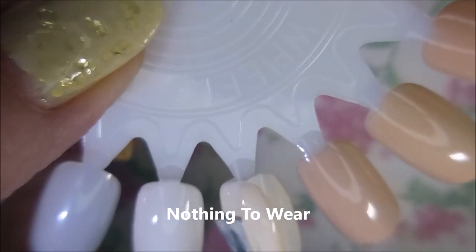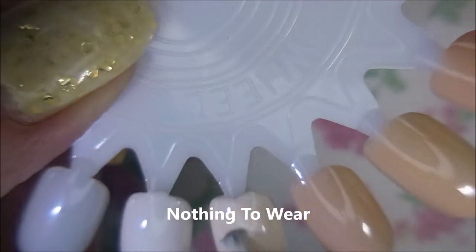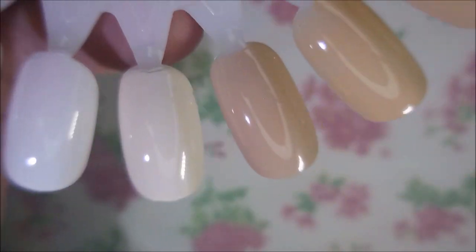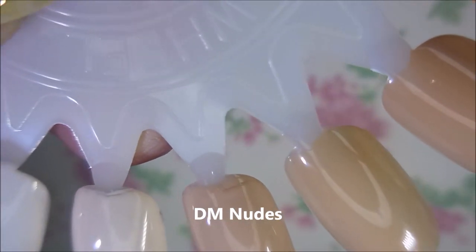I'm only doing two coats on all of these — I think two coats is perfect. Then we have Nothing to Wear, and I'm getting a little out of frame, I apologize. There we go. And then DM Nudes.